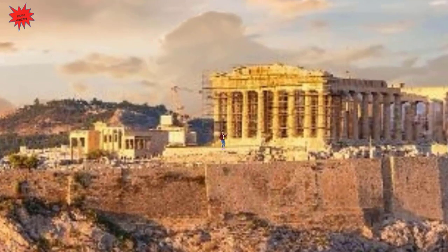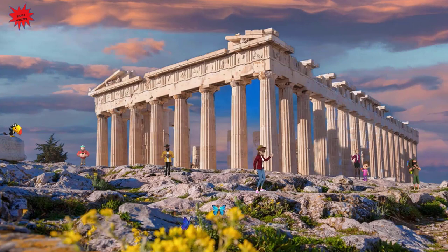The most famous is the building behind me, the Parthenon. The Parthenon was the biggest and most important temple, dominating the Acropolis Hill.